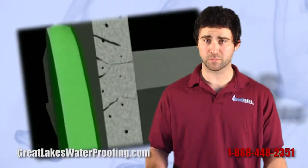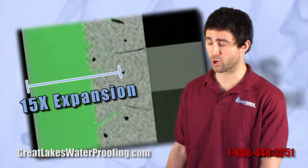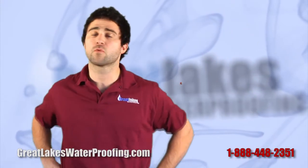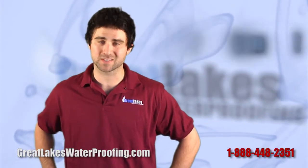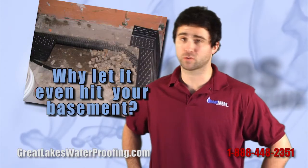Once the bentonite is pumped into the ground, it expands to nearly 15 times its volume, creating a waterproof barrier around your home's foundation. This is far more advanced than other waterproofing methods because it blocks water from the outside, rather than allowing water to penetrate your wall to begin with.